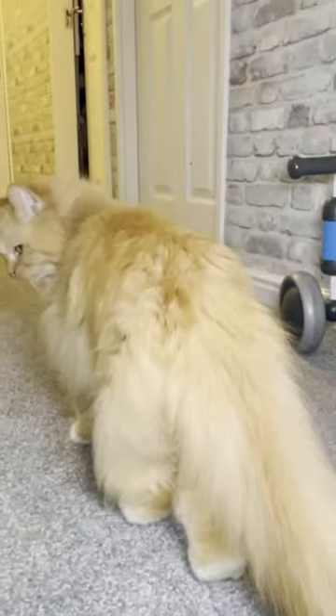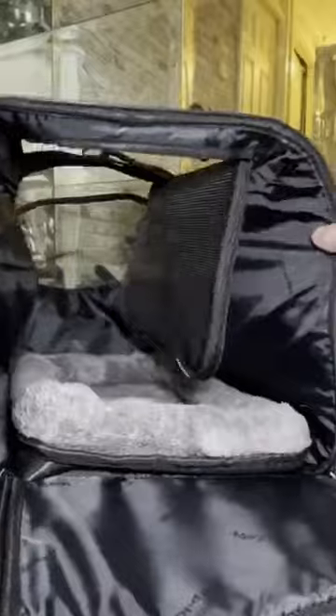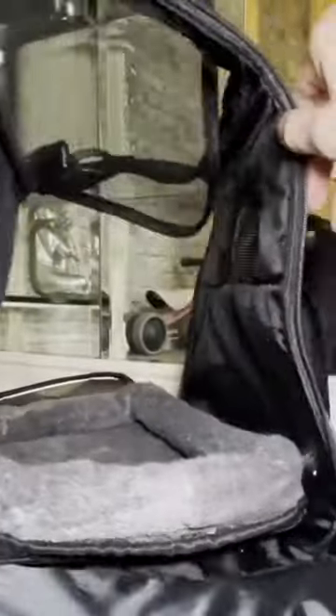Lightweight and foldable pet travel bag, convenient for you to take your pet anywhere. The extra side door design allows you to use the dog carrier bag at home as a cage without worrying about deformation.